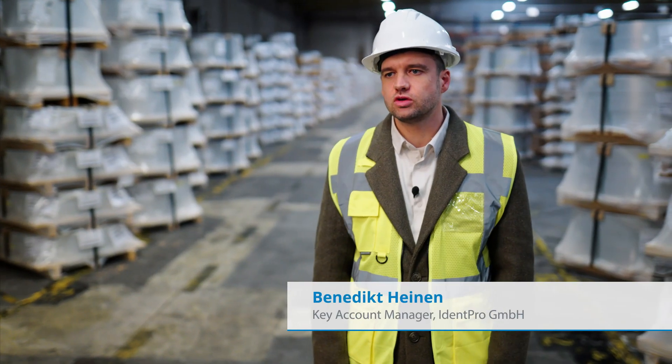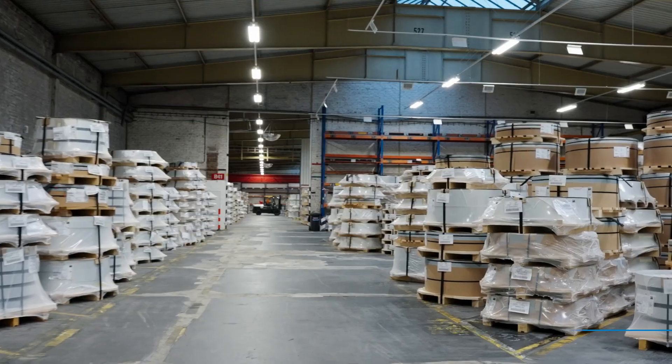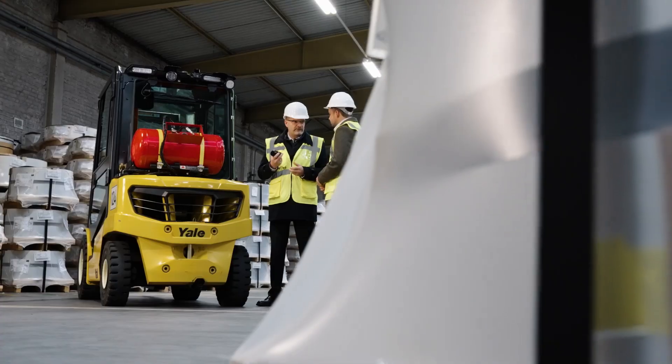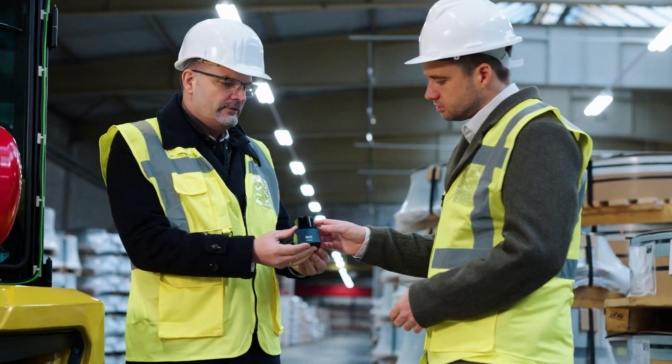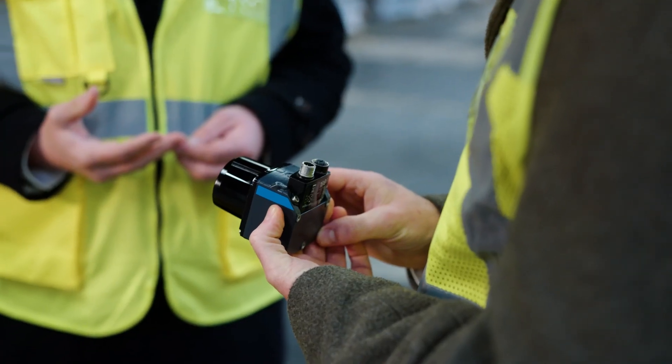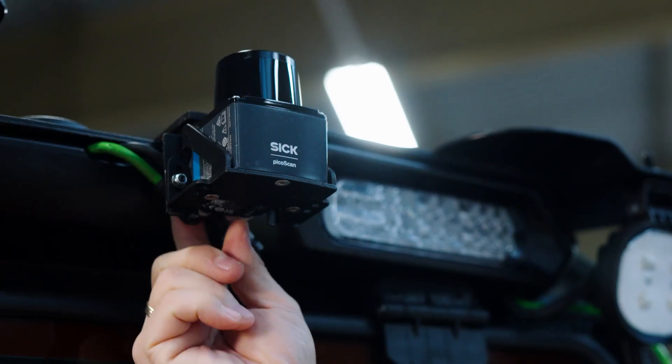IDENT Pro stands for the future of digitalization and automation. Our software always knows where the required goods are located. We equip our vehicles with IoT kits for this purpose, and amongst other things, use the data acquired by the 2D LiDAR sensors from SICK to create a digital twin in real time.